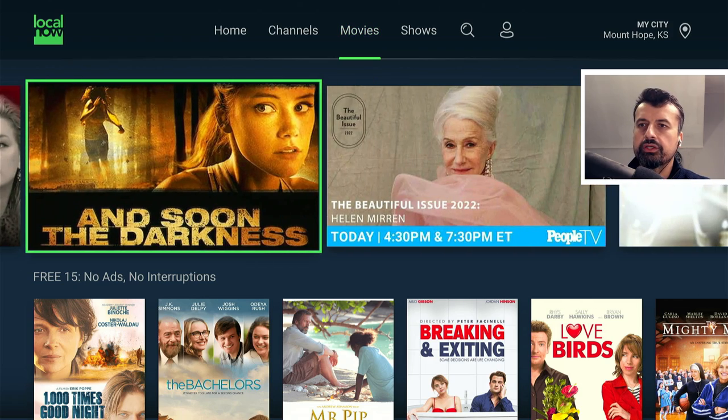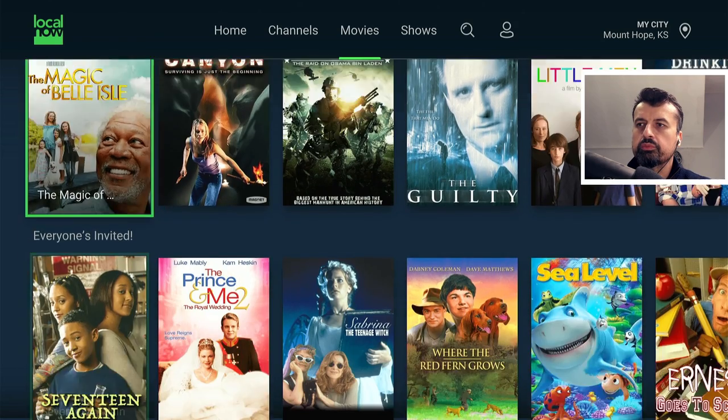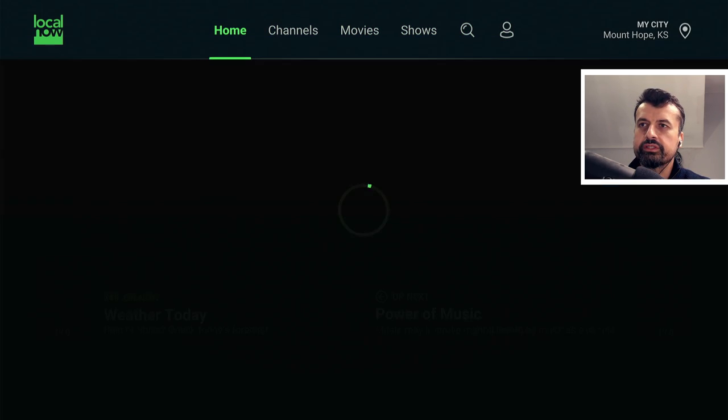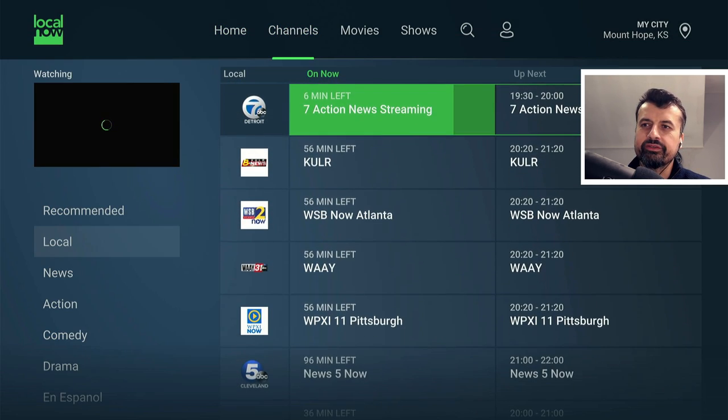In the movie section you've got an ad-free section at the top, recently added top movies, and the option to log in — which is completely free and allows you to unlock a watch list and create favorites. But everything in this demonstration does not require any kind of login, no registration, no usernames, no passwords, and you can enjoy all of those channels and movies absolutely free.